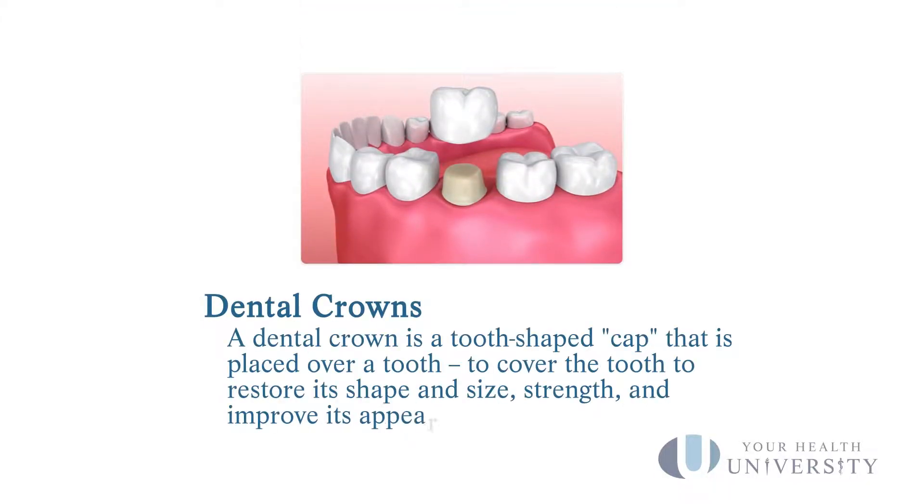Same day crowns are becoming more and more the solution in many cases. Crowns are done to fix broken teeth or decayed teeth, to serve as anchors or abutments for implants and things like that, and also to change the color and shape of teeth.